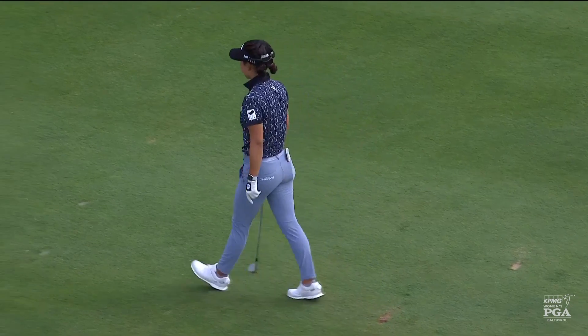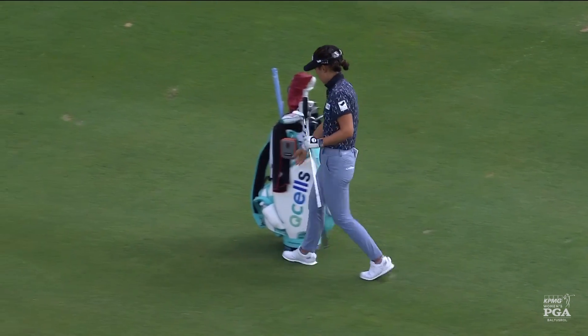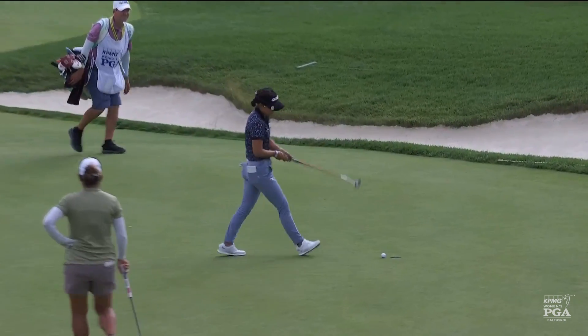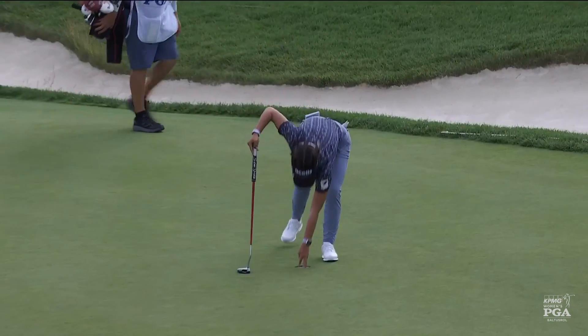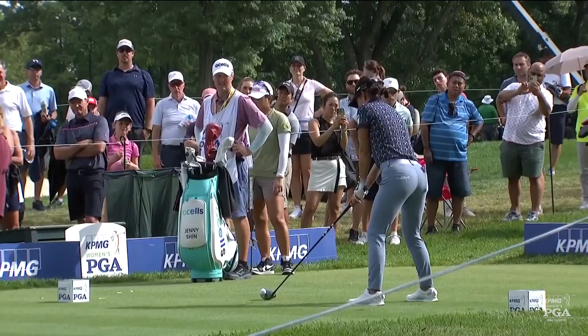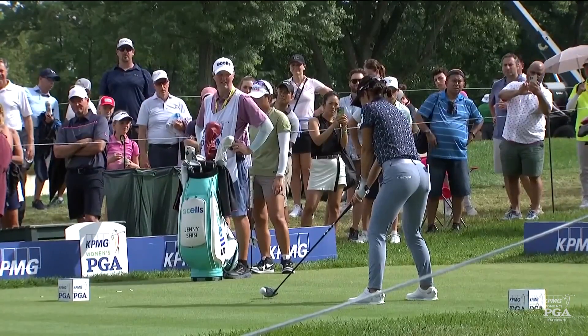Look there to take the solo lead. This has a little left movement — she knew right away she hadn't given enough pace. She stood over that quite a long time thinking about it as well.